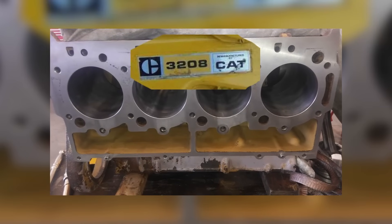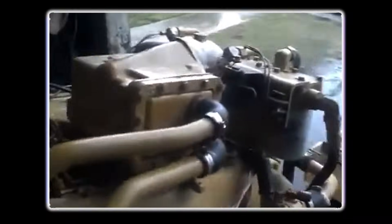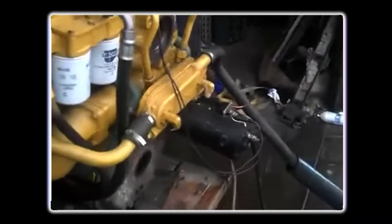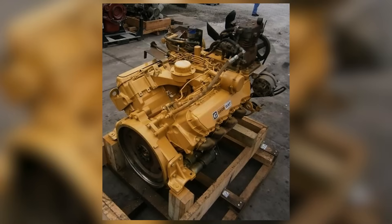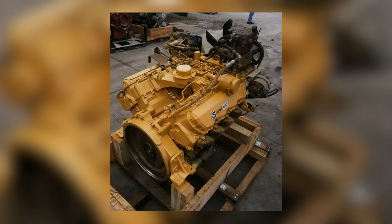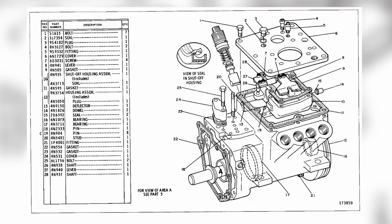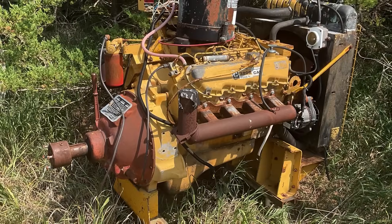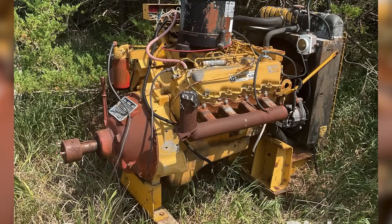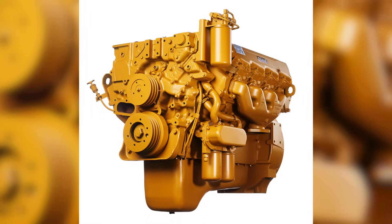One of the biggest complaints centered around the 3208's parent bore block design. Unlike many heavy-duty diesels that used replaceable cylinder liners, the 3208's cylinders were cast directly into the block. This simplified manufacturing and reduced weight, but created a major problem when cylinders wore out — operators faced costly machining for oversized pistons or scrapping the engine entirely. This contributed to the throwaway engine reputation. However, some experienced repair shops developed workarounds: a few machinists found ways to install dry sleeves into worn cylinders, salvaging blocks that otherwise would have been discarded, though it wasn't common practice.